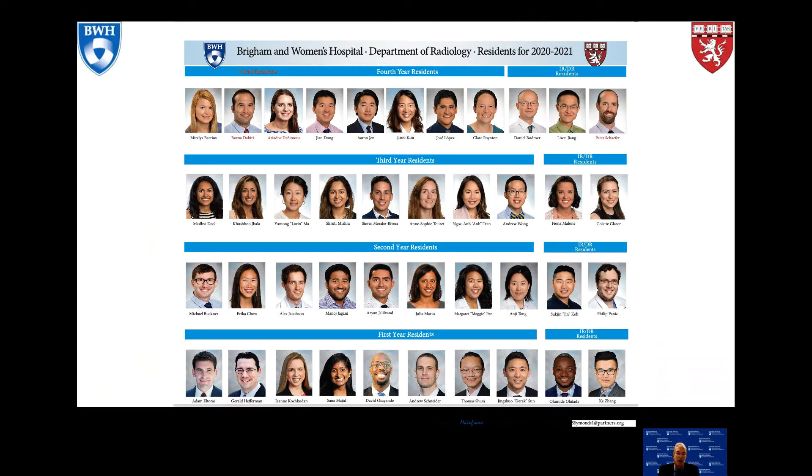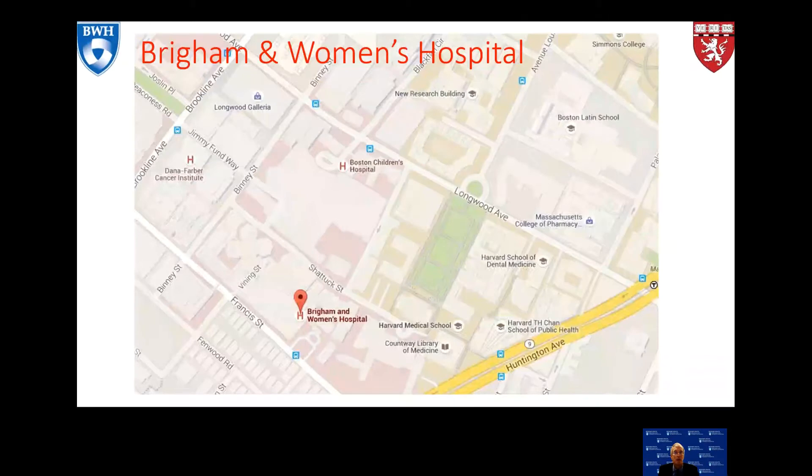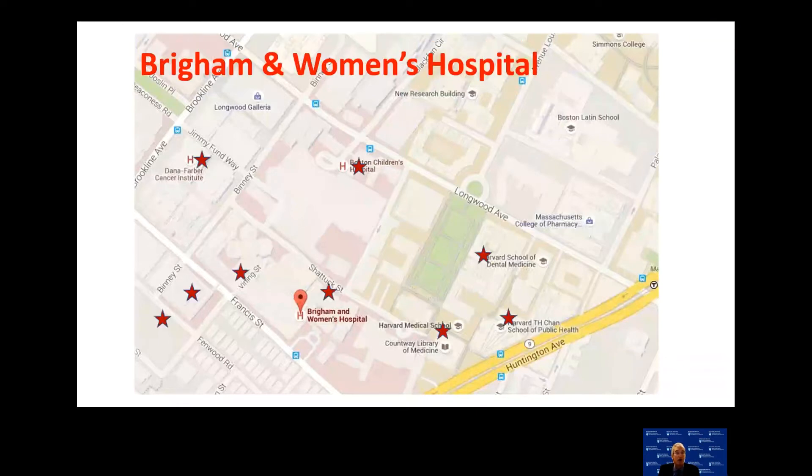Our most valuable asset within any residency is the residents themselves. This is a listing of our current residents at Brigham and Women's Radiology Department and we're so proud of them and all that they have accomplished, and look forward to having you join our program. This is a Google map of Brigham and Women's Hospital — one of the things that struck me when I came six years ago was the powerful neighbors in our neighborhood.